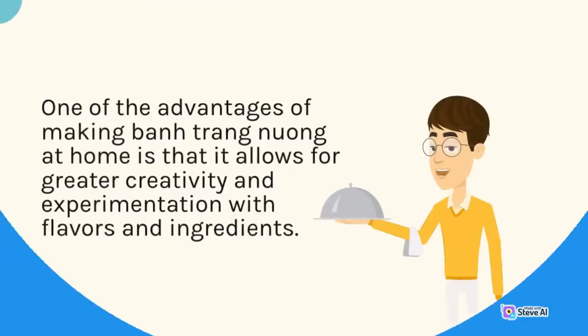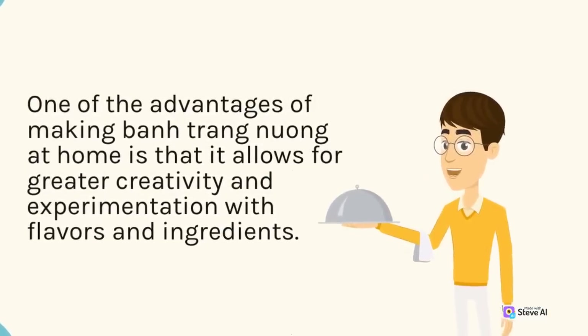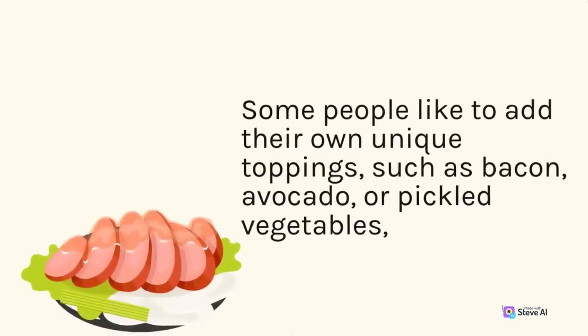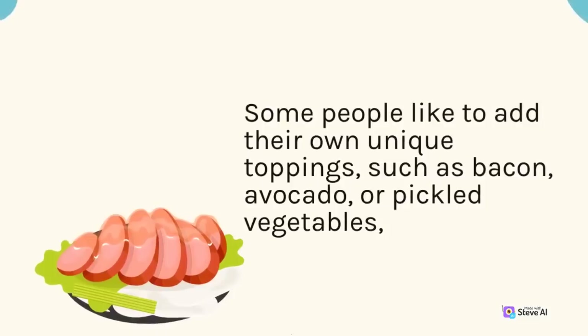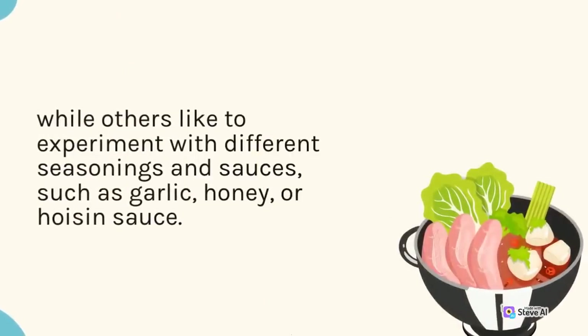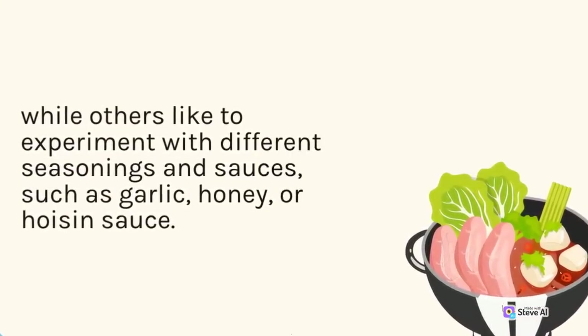One of the advantages of making ban trang nuong at home is that it allows for greater creativity and experimentation with flavors and ingredients. Some people like to add their own unique toppings such as bacon, avocado, or pickled vegetables, while others like to experiment with different seasonings and sauces such as garlic, honey, or hoisin sauce.